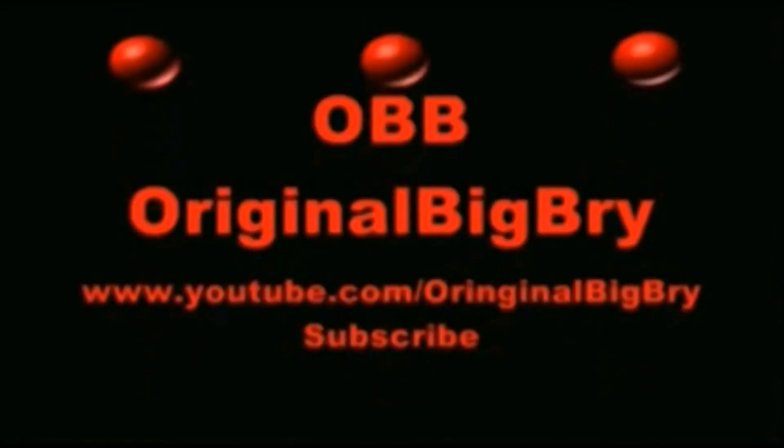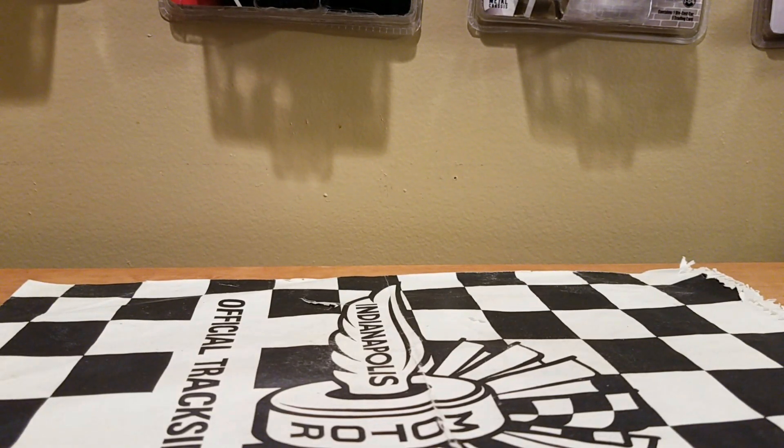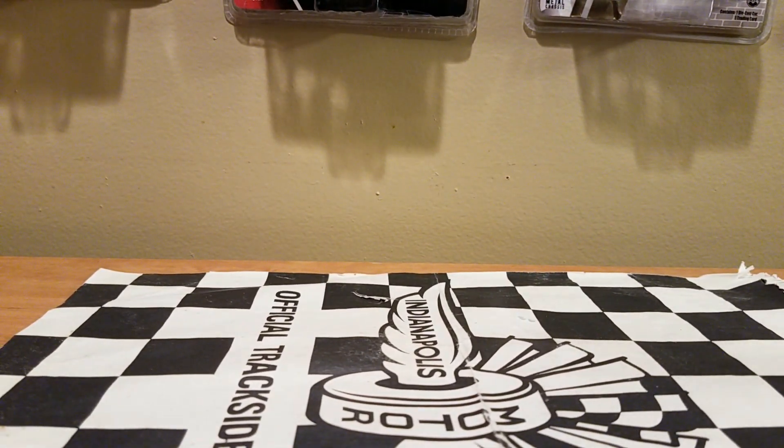You don't need to go to Niagara Falls when you can eat some Brian Falls. What's up, DieCast Collectors? This is OBB here, the DieCast News Guy, bringing you guys another NASCAR Authentics Wave 1 DieCast review.